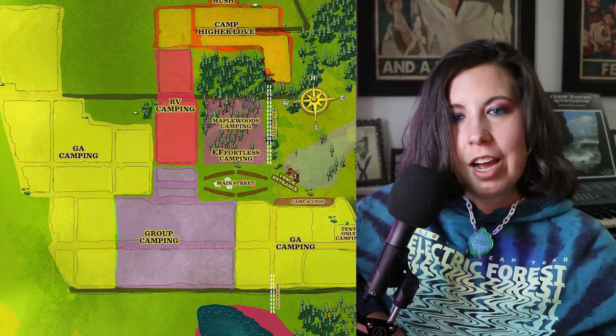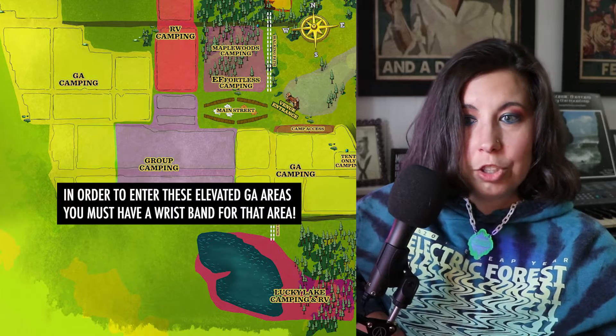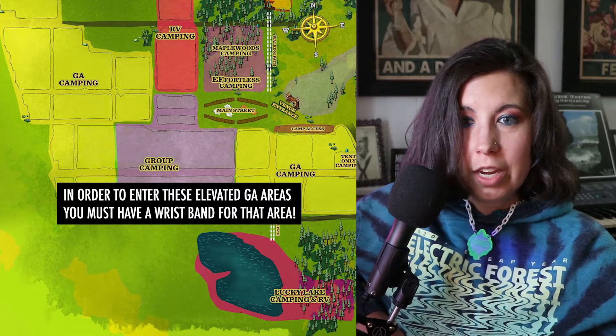There are other sections of GA that I'd consider a more elevated experience — like a GA plus that other festivals would call it. Those campgrounds within GA that offer a quieter, elevated experience are Maplewoods, Camp Higher Love, Camp Hush, and new this year — Lucky Lake Camping and RV. All these elevated GA campgrounds have showers and flush toilets, and it's a bit quieter and more spacious.